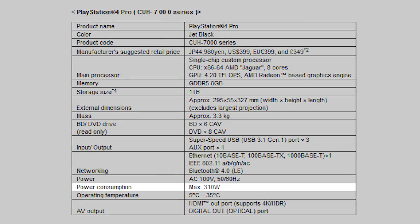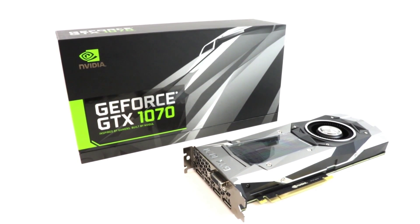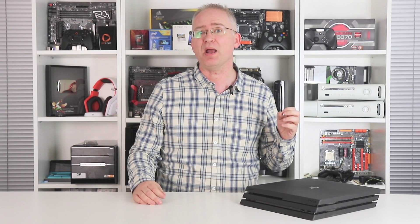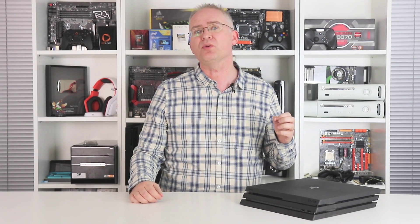First, I want to talk about power consumption. There were a lot of worries about this when it transpired that the rated power for the machine was in the region of 310 watts. That's not great when our benchmarking PC with a more capable Nvidia GTX 1070 paired with an overclocked i7 is drawing around 260 watts from the wall. And of course, a large power draw usually translates into a lot of heat, not to mention a hit to your electricity bill.